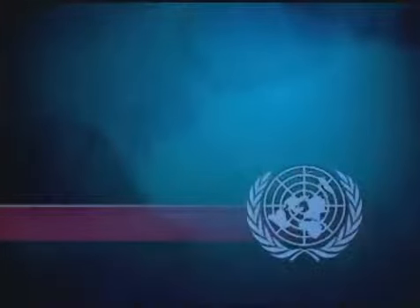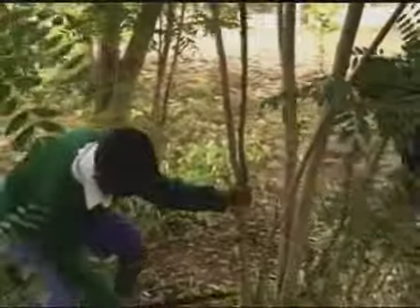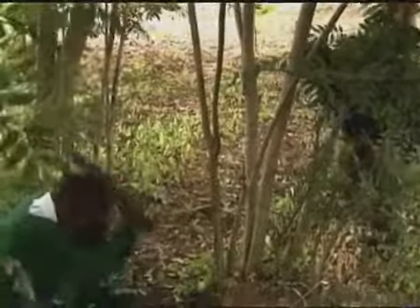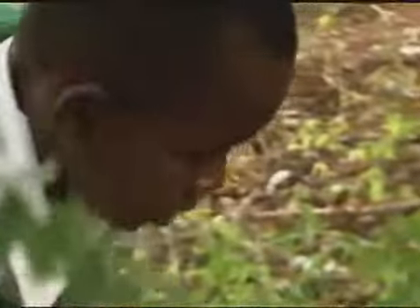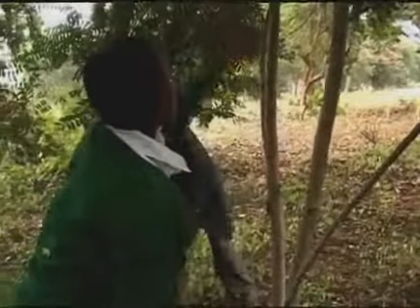From United Nations Television, this is UN in Action. It may not look like it, but 12-year-old Morris Kaboro is improving Kenya's water supply. He's teaching his grandfather the importance of trees.